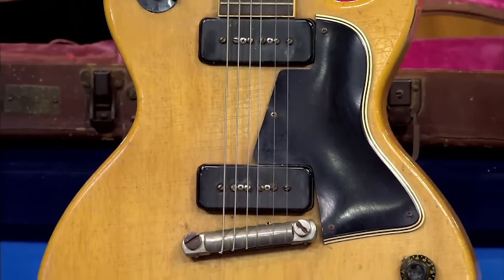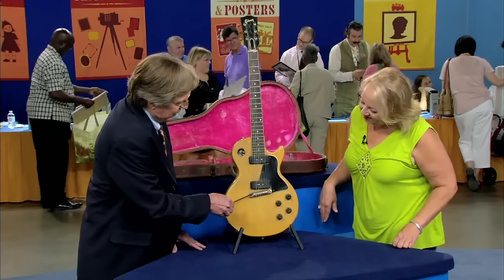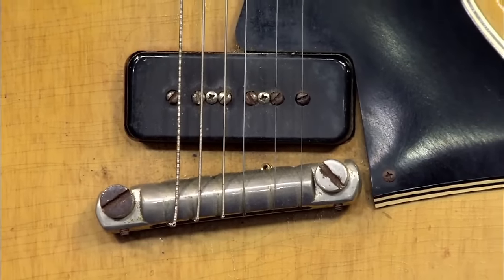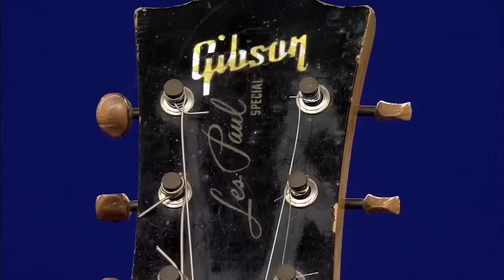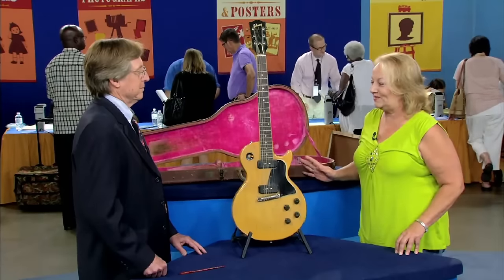The tailpiece is original — it's been broken but hasn't fallen apart. There's also some rust and corrosion over the guitar. The guitar and case are collectively valued at about ten thousand dollars, and twelve thousand dollars in a retail environment.